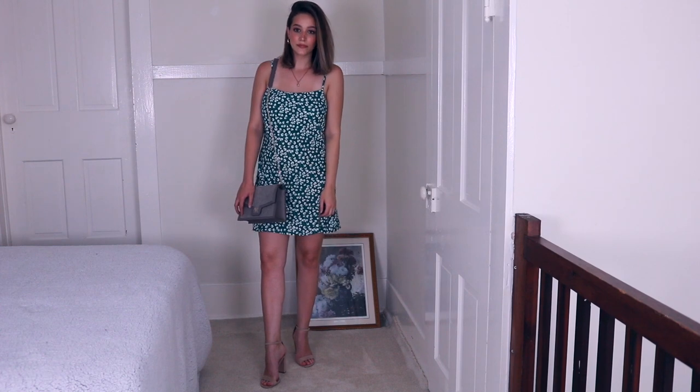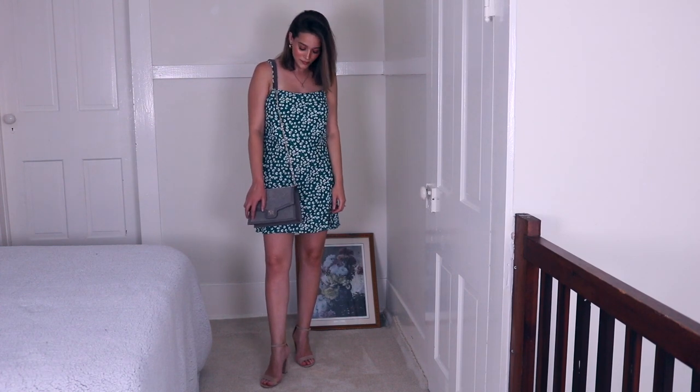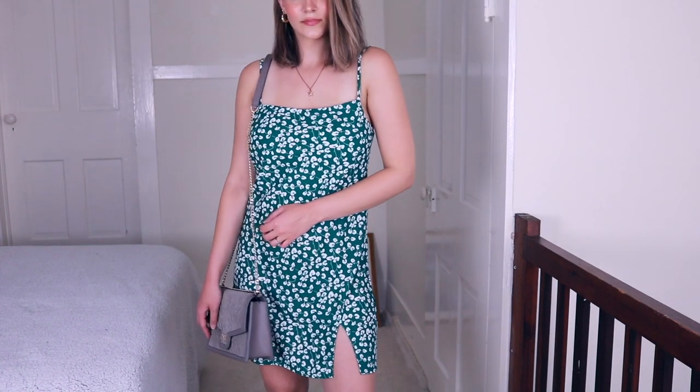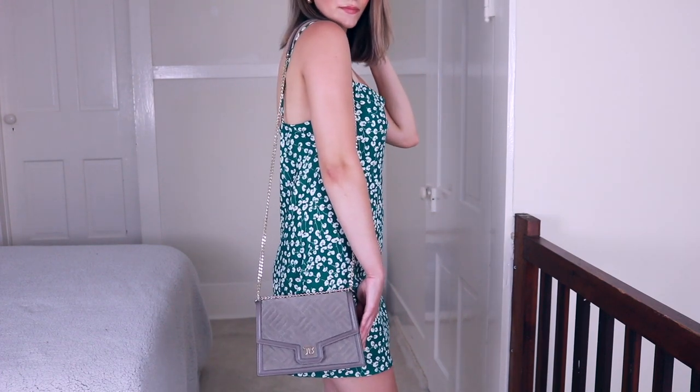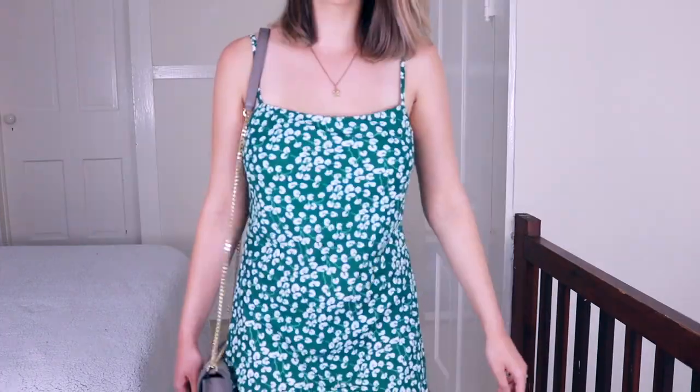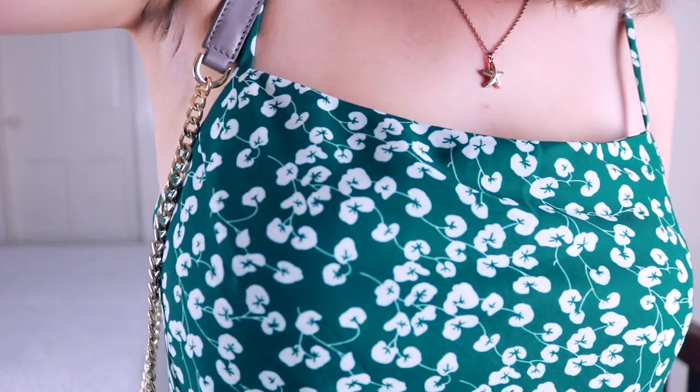I love the square neck on this dress as well — I think it's just really flattering. I'm sorry, my voice is croaky right now. I apologize — I've been editing for hours and I haven't been talking really.